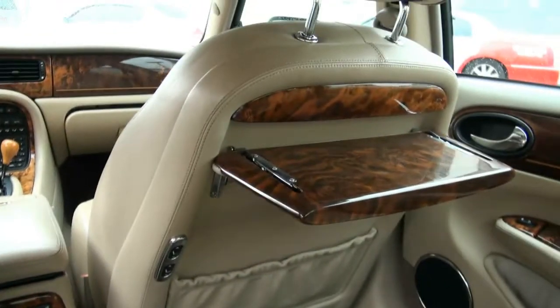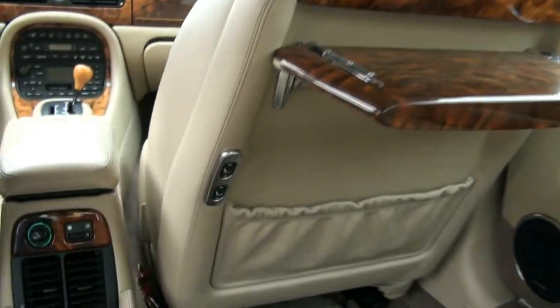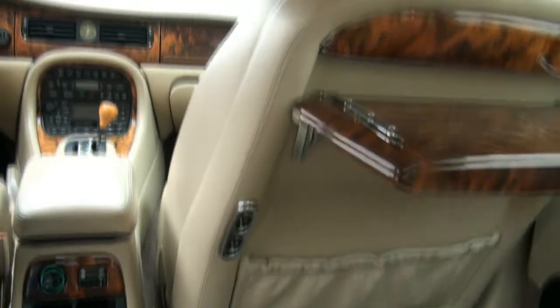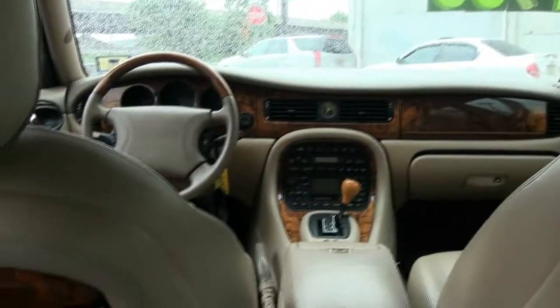I remember when this thing came out. I remember these trays — it was like, wow, really cool. If you look back here also, you could put that seat up for more leg room for your passenger. And it gives it a really, really limousine-like feel to it.